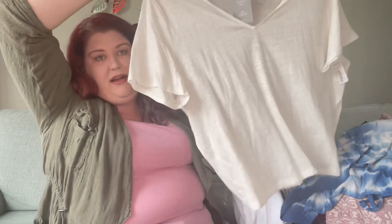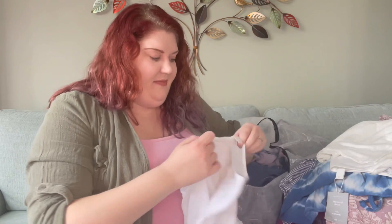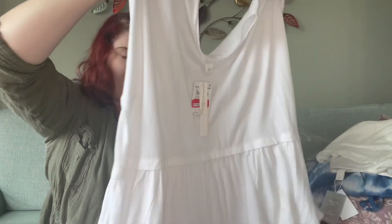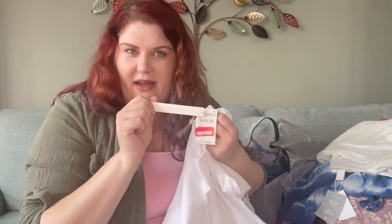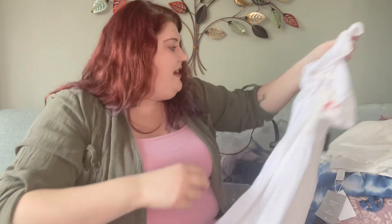I got a 100% linen t-shirt - it's your basic t-shirt but it is 100% linen and it is new with tags. If you're trying to create a capsule wardrobe, having a plain white t-shirt is so versatile - you can dress it up, dress it down, whatever. I also got this top where the upper part is a t-shirt and the bottom little frilly part is more like a blousy material - also new with tags. It's the Caslon brand from Nordstrom.